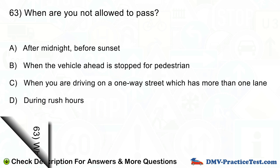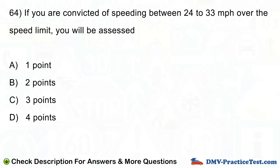Question number 64. If you are convicted of speeding between 24 to 33 miles per hour over the speed limit, you will be assessed: A. One point. B. Two points. C. Three points. D. Four points.